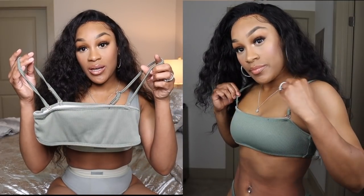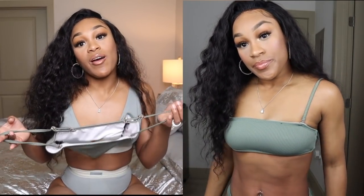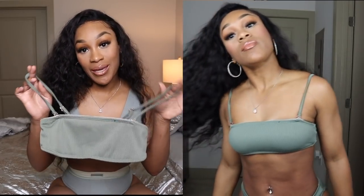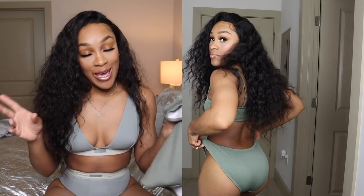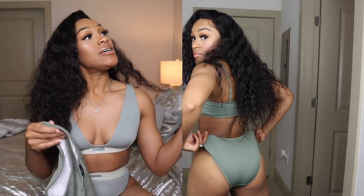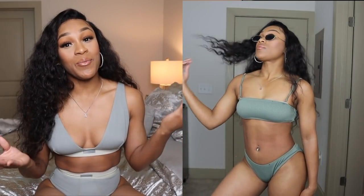This swimsuit is from Cotton On — I bought it so long ago they probably don't even have it anymore. It's in green. You can take off the straps and go topless, but I prefer straps because I don't have big boobs and I wanted to pull things up a little bit. The bottoms are full coverage, and honestly I don't really like a full bottom anymore — it has to be cheeky, high-waisted. I still wear high-waisted even with my short upper body.